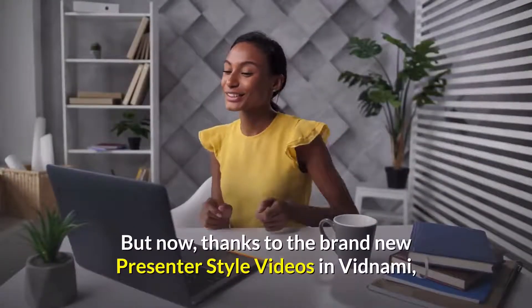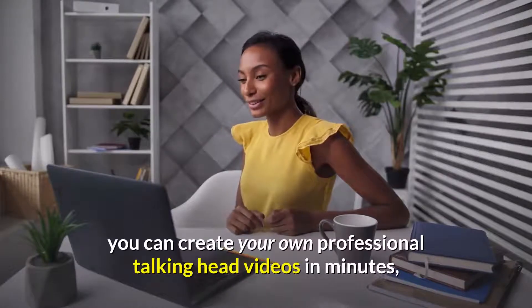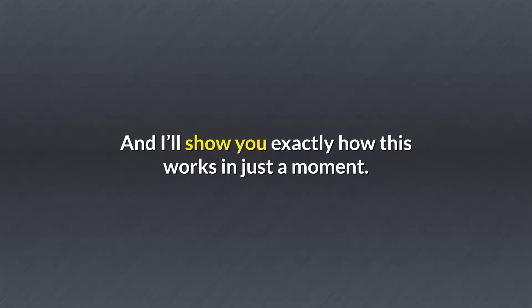But now, thanks to the brand new presenter style videos in Vidnami, you can now create your own professional talking head videos in minutes, using just your laptop and webcam. And I'll show you exactly how this works in just a moment.